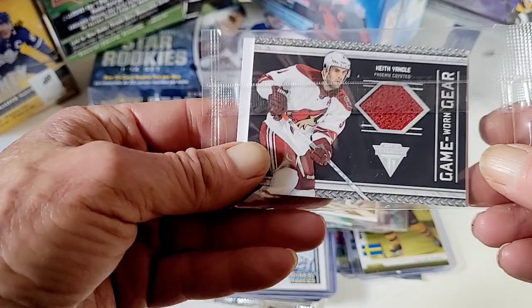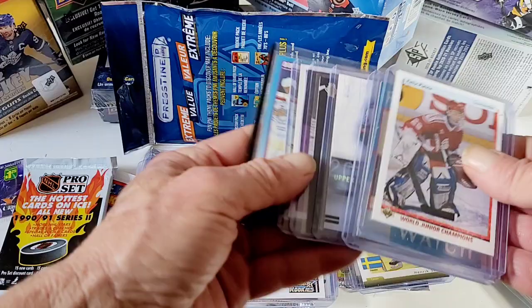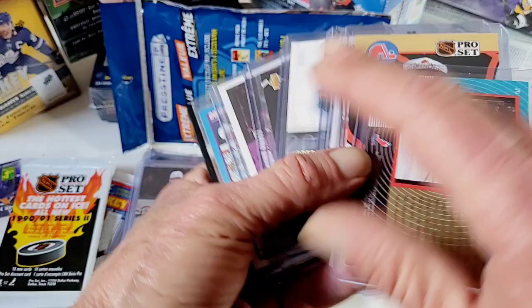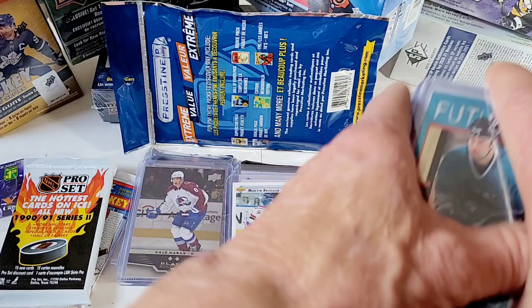I just pulled this the other day — Keith Yandle. So that's it folks. Not a bad selection, considering what it is. I love that card — Mr. Patrick Marleau, who will be in the Hall someday when he's eligible. It was a great rookie card — Future Watch.